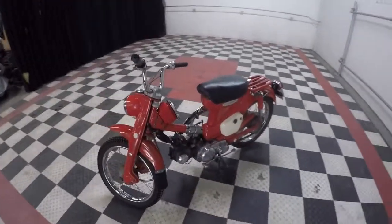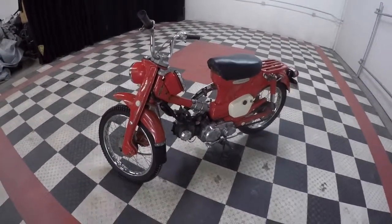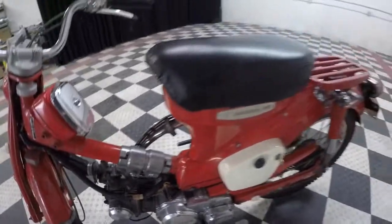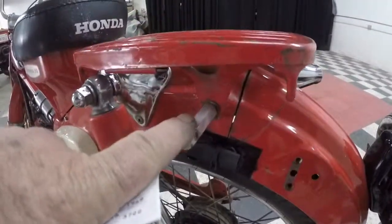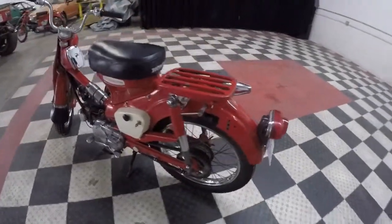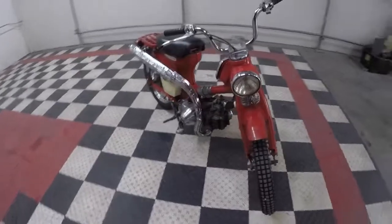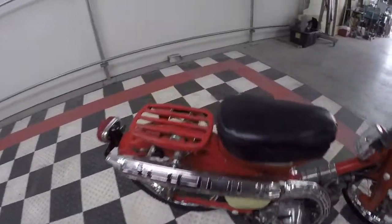They called them suitcase cycles. You'll notice you don't see this on other Honda 90s — go back to the rear fender and notice there's a quick disconnect for the rear fender. So this bike is meant to disassemble and be put in your plane or your car or what have you.